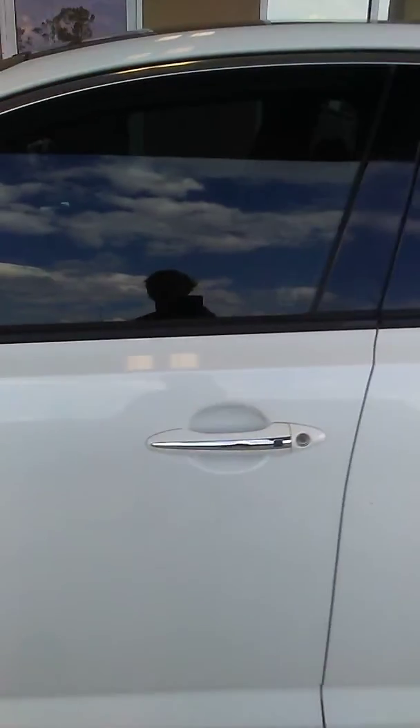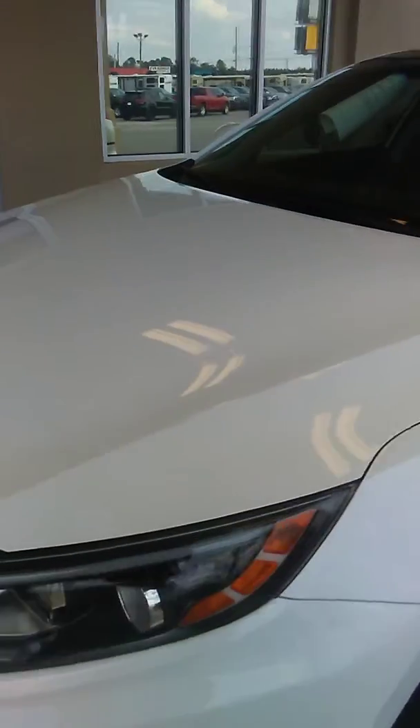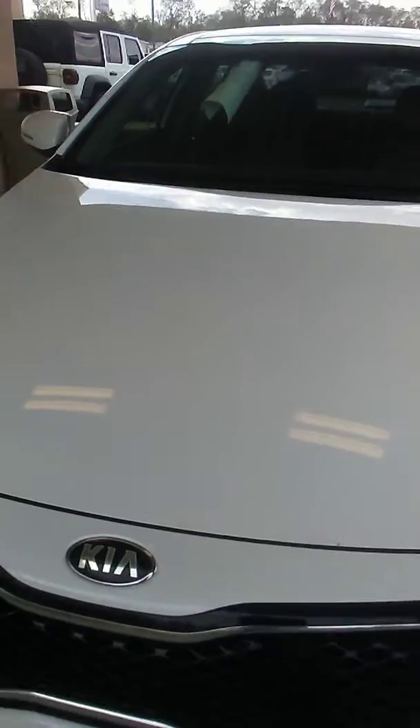I wanted to share a video of this 2015 Kia Optima. This is one of many cars that we have — we have all shapes, colors, and mixes.